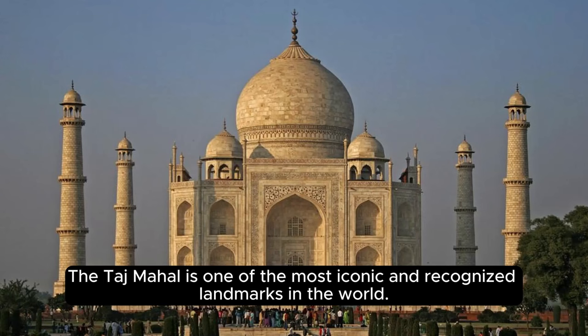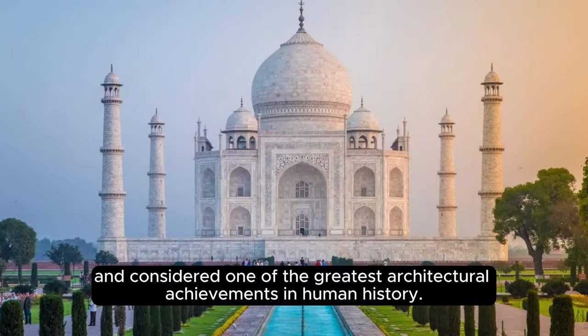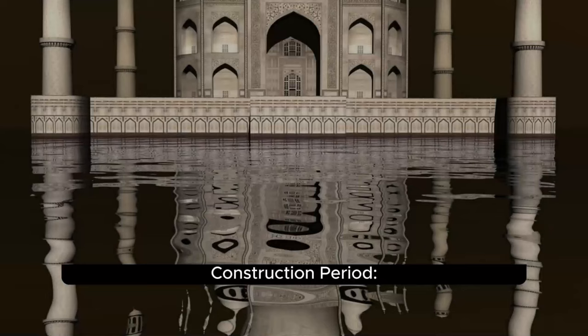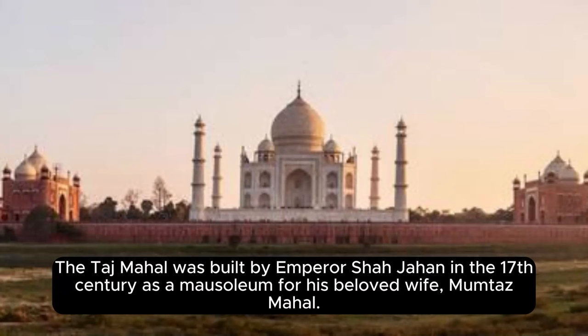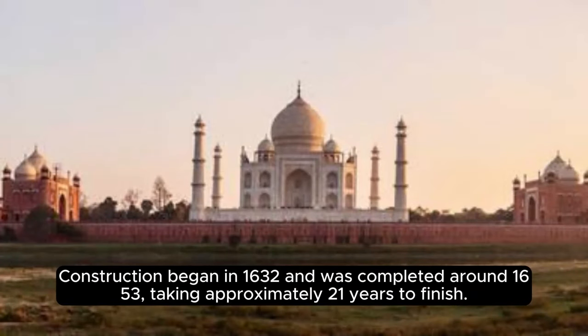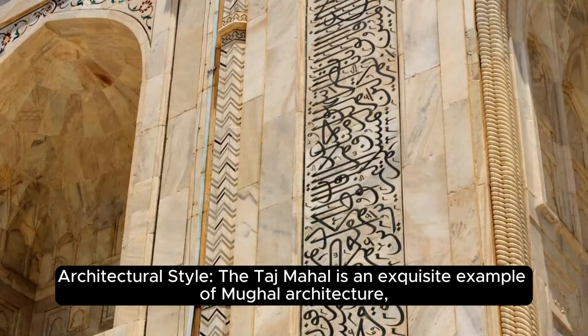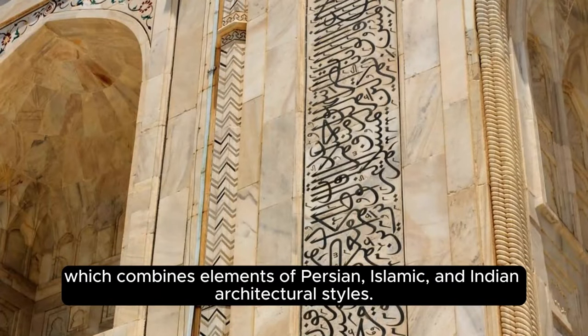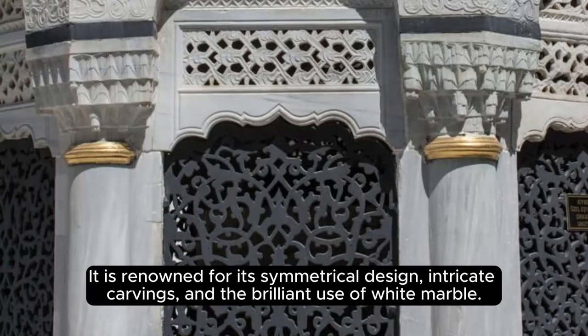The Taj Mahal is one of the most iconic and recognized landmarks in the world, located in Agra, Uttar Pradesh, India. It is a UNESCO World Heritage Site and considered one of the greatest architectural achievements in human history. The Taj Mahal was built by Emperor Shah Jahan in the 17th century as a mausoleum for his beloved wife, Mumtaz Mahal. Construction began in 1632 and was completed around 1653, taking approximately 21 years to finish. It is an exquisite example of Mughal architecture, combining elements of Persian, Islamic, and Indian styles, renowned for its symmetrical design, intricate carvings, and the brilliant use of white marble.